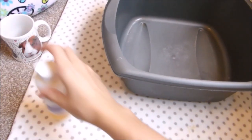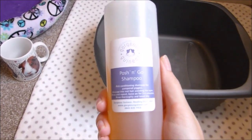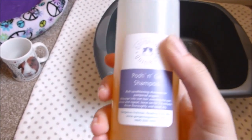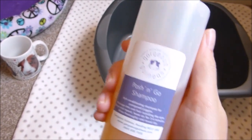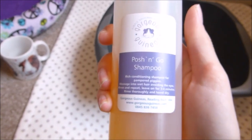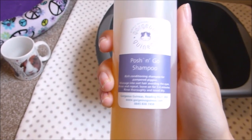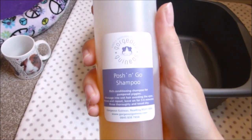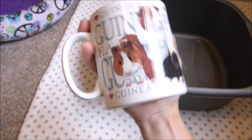You also need to think about what shampoo you're going to use. Definitely use a guinea pig shampoo only — do not use human shampoos. The Gorgeous Guineas brand is highly recommended for piggies. I'm going to use their Posh and Go conditioning shampoo, which is great for long-haired piggies because it helps detangle the hair and keep it nice and soft and smooth. You also need something to pour the water over your piggy — I've got my highly relevant guinea pig mug.